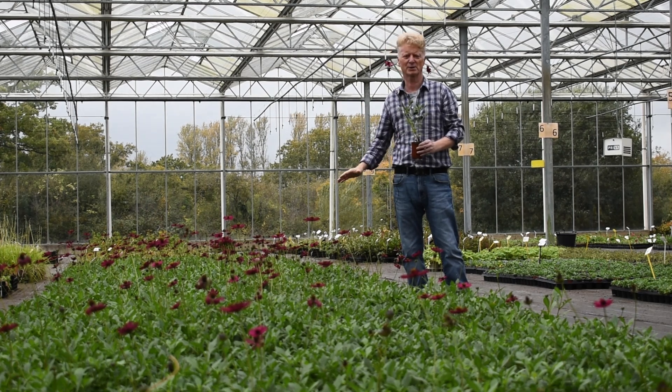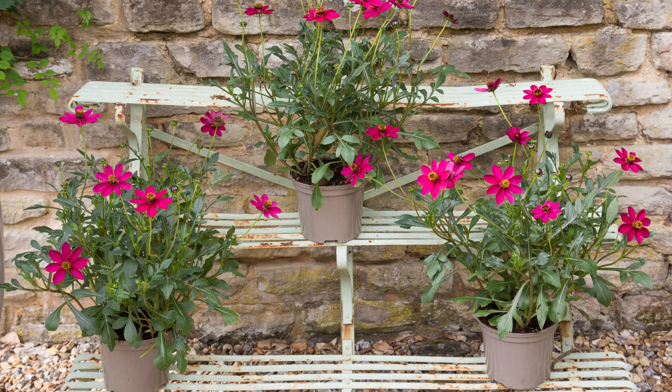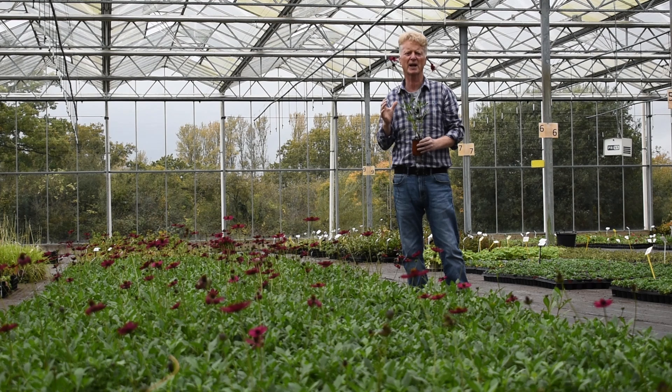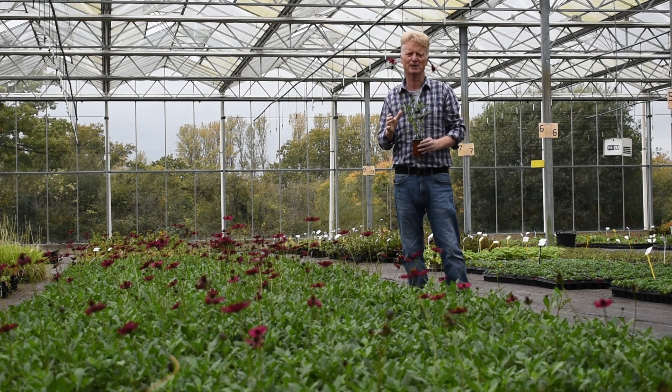This is a wonderful plant to grow. And if you're looking for a Cosmos for next year and you want something quite unique, quite special, and highly regarded in the world of horticulture, Cosmos Cherry Chocolate must be the plant you go for. I hope you'll enjoy this one.